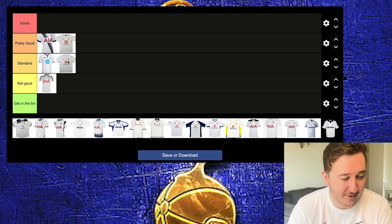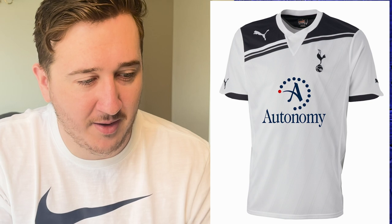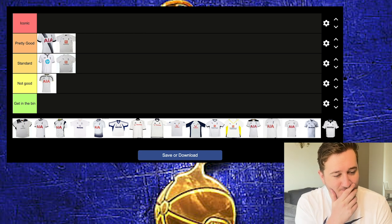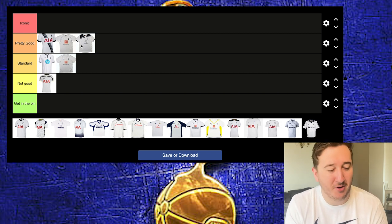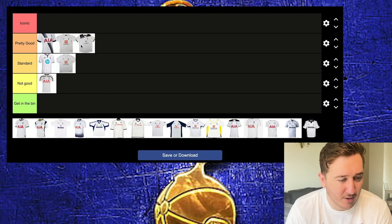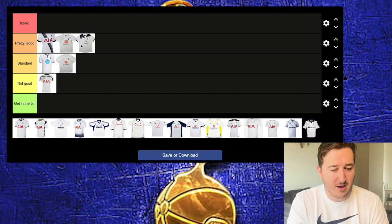This next kit reminds me of the Champions League era as well. It's got a bit of a sash along the shoulders. Autonomy, I think that was the sponsor before we switched to AIA. I do like it — it looked really nice with the blue shorts. I'm going to put that in Pretty Good. For some reason it reminds me of Tom Huddleston and Wilson Palacios. Blue trim on a Tottenham kit is always good because it's sort of our second colour. These were also kits from when we changed our badge to the most up-to-date one.